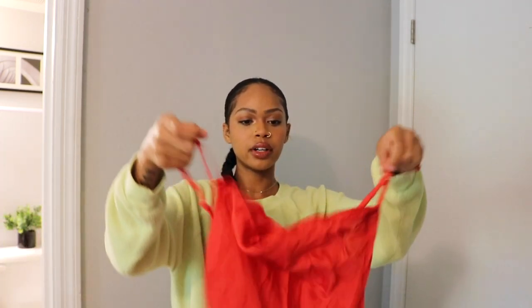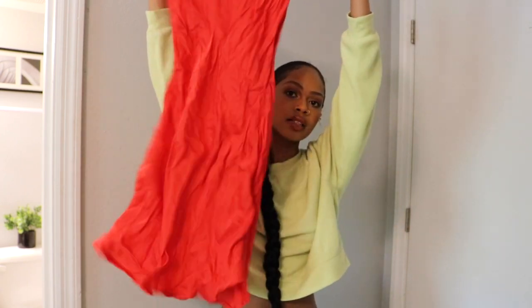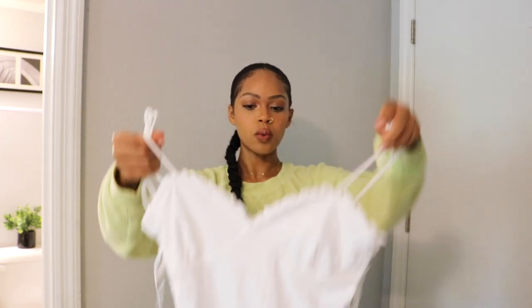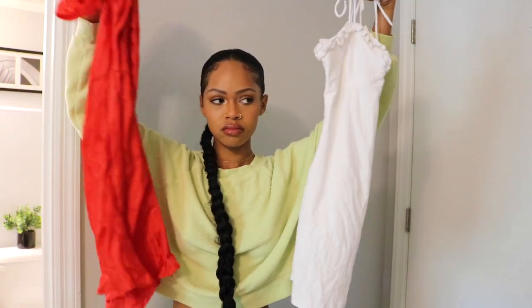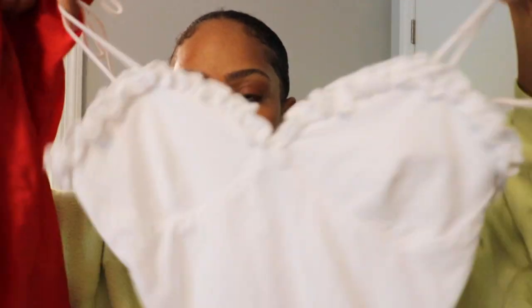Right now I'm deciding between two dresses — either a slip dress from Urban Outfitters, or an all-white dress from Revolve. The dress lengths are about the same. I think I may go for the white one. Yeah, I'm going with the white dress because I love how the top looks — it's really girly. So here is the white dress!